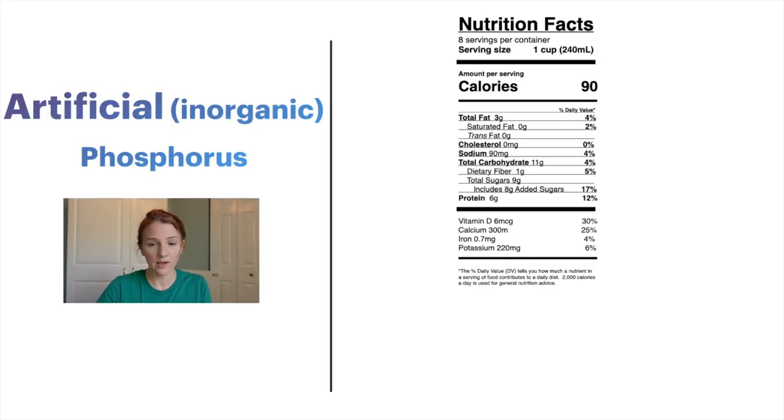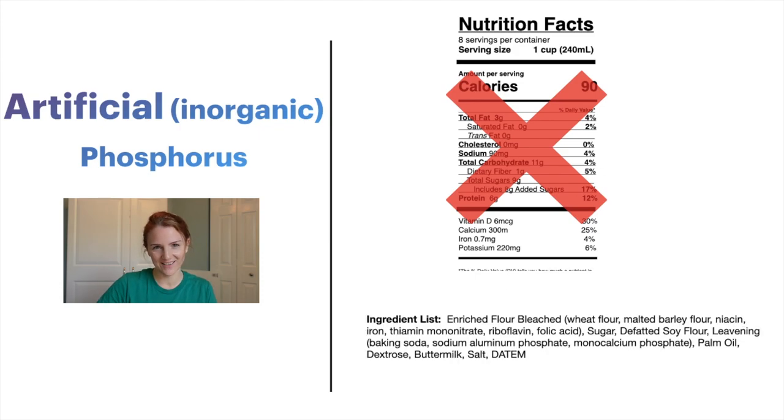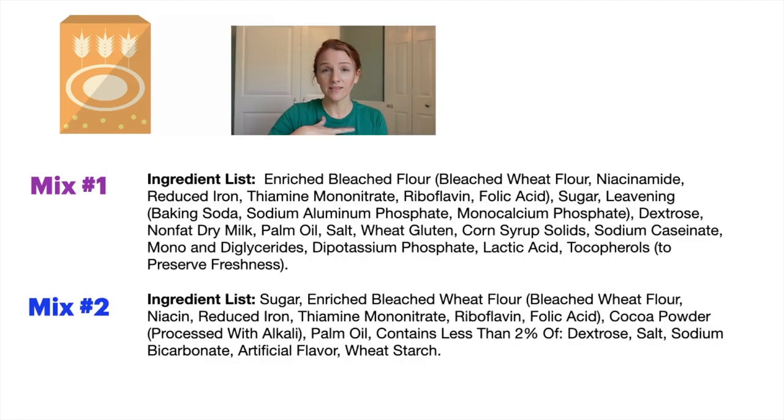So how do you tell if the food that you're getting from the grocery store has added phosphorus in it? It's not required to be on the nutrition facts label. And if it is on the nutrition facts label, I want you to ignore it — no one should be counting their phosphorus intake, as not all phosphorus is created equal and it's going to just confuse you. What I would prefer you to look at instead is the ingredient list — those tiny little words on the package. What you're looking for in the ingredient list is any word that has the letters P-H-O-S in it: phos.